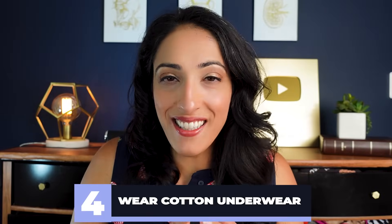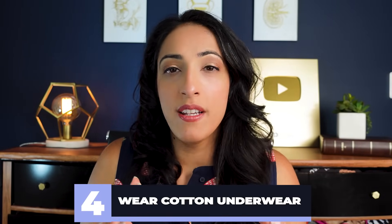Number four: wear cotton underwear. Cotton is super breathable — it doesn't allow sweat and other fluids to build up and cause discomfort. Nylon and lacy fabrics can cause irritation, and the buildup of natural body fluids can compound that irritation and make it more uncomfortable. If you want to wear sexy underwear, save it for sexy time and wear cotton the rest of the time.